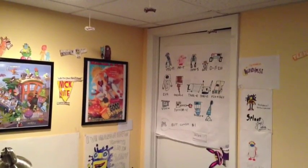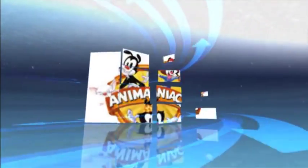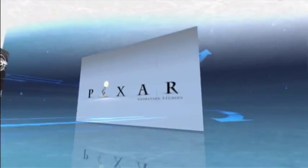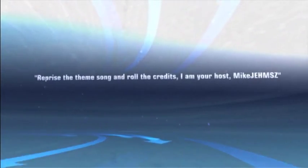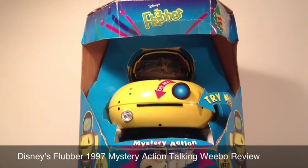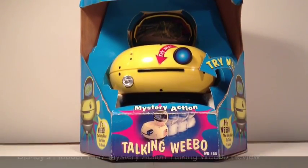The following video is dedicated to the memory of Robin Williams. Hello everyone and welcome to my review on the Disney's Flubber Mystery Action Talking Weibo figure, released in 1997 by Kid Designs Inc. and Disney Consumer Products.